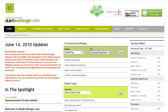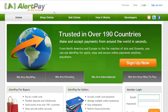Once again, this is Alert Exchanger — the address is AlertExchanger.com. It is AlertPay verified; you can see the icon up here. They work very closely with AlertPay. Going back over to AlertPay, I definitely think this will be a good solution for you.